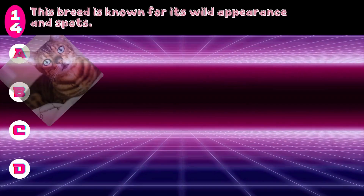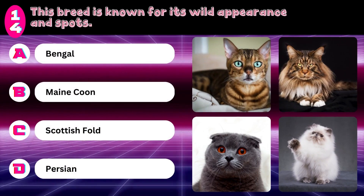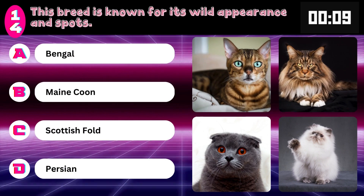This breed is known for its wild appearance and spots. Bengal, Maine Coon, Scottish Fold, or Persian? Answer: Bengal.